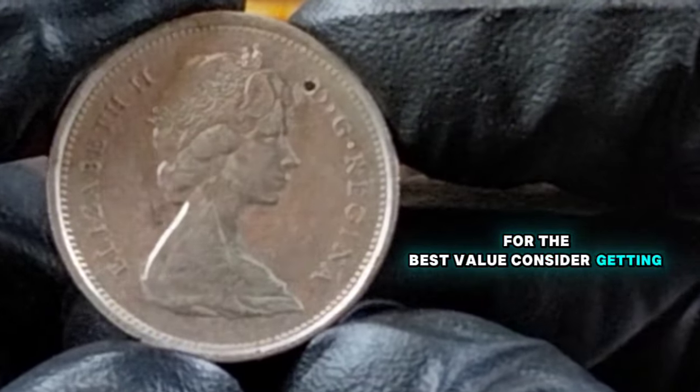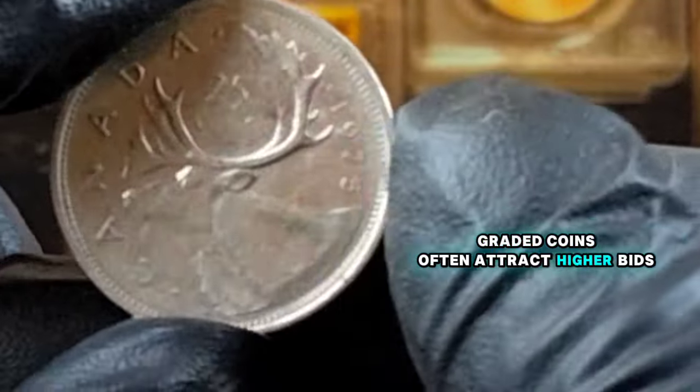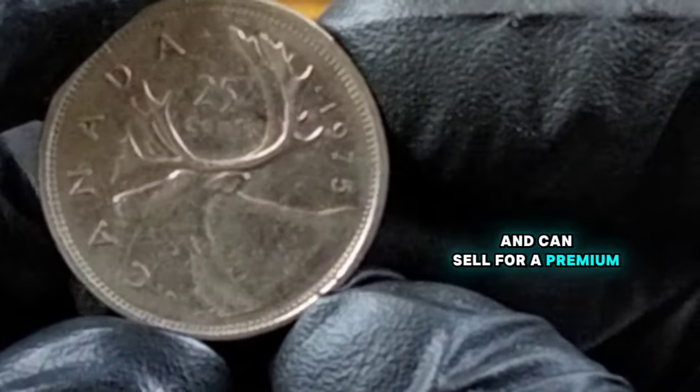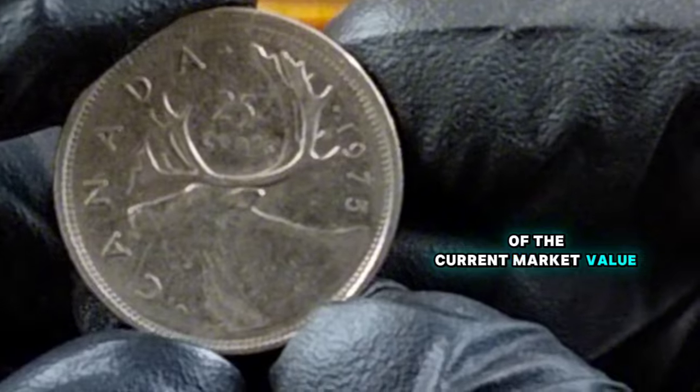For the best value, consider getting your coin graded by a professional coin grading service. Graded coins often attract higher bids at auctions and can sell for a premium. Checking online marketplaces like eBay and dedicated coin auction sites can give you an idea of the current market value.